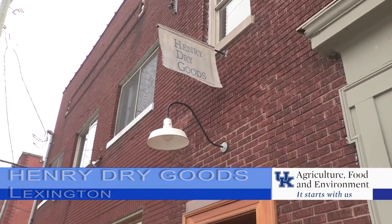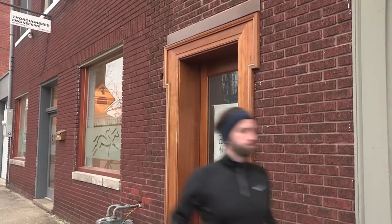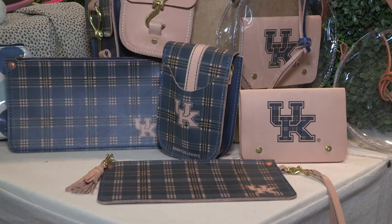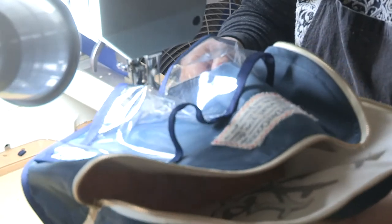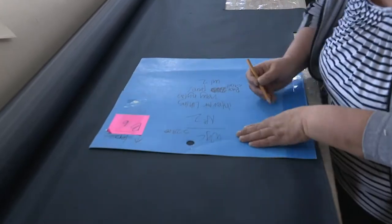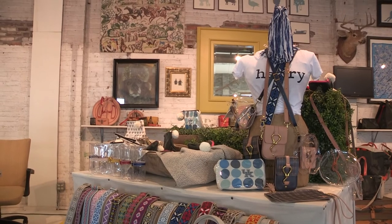Henry Dry Goods, located in downtown Lexington, is three or four businesses wrapped into one, according to owner Sherry Henry-Wolf. Their specialty is small, unique, different items that no one else is doing. She says it is a retail store with items they manufacture for sale in the store as well as online. They are a manufacturer, making the merchandise on-site in the store. And they are very much a brand, sold simply under the name Henry.